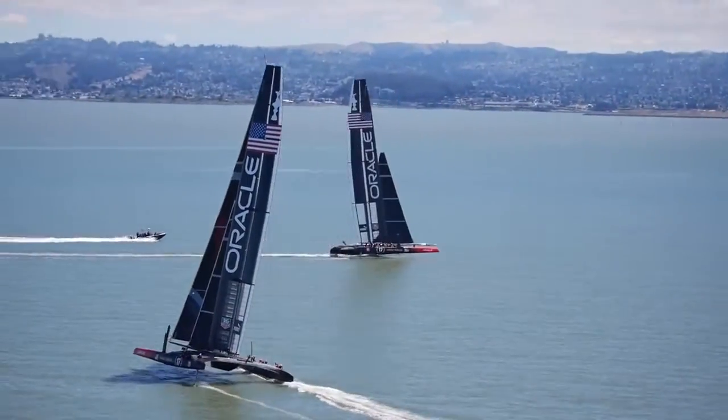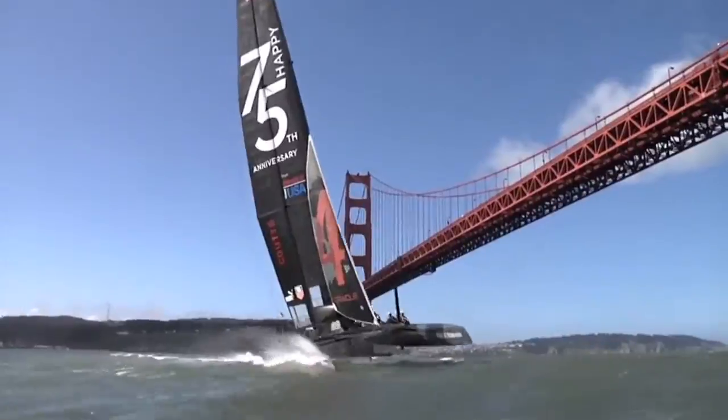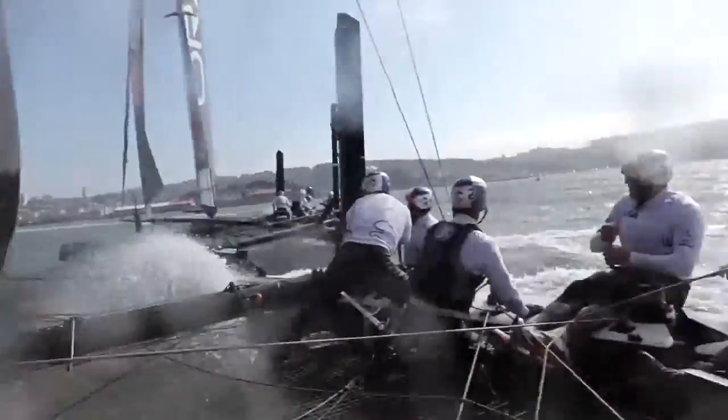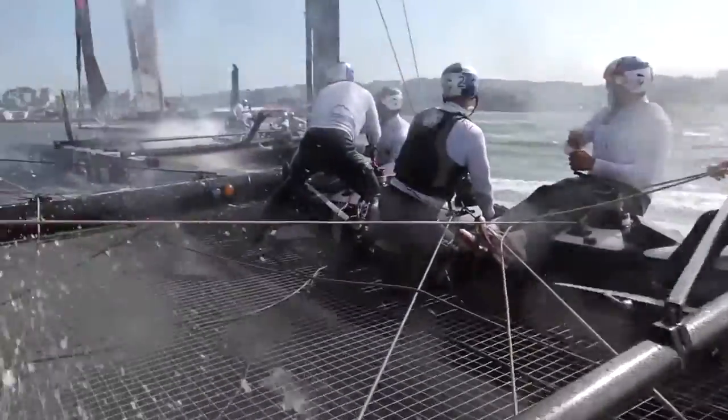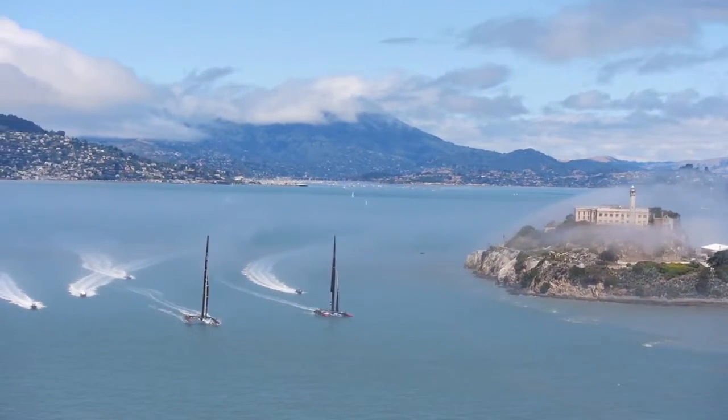The beauty of sailing is you can have a great deal of fun on any boat, whether it's slow, whether it's fast, whether it's big or small. One of the important things about designing a boat is to make sure that it's fun for the people who use it and just continue on that way. The technicality of doing it is fun as well, so there are many sides of sailing, all of which can be enjoyed.